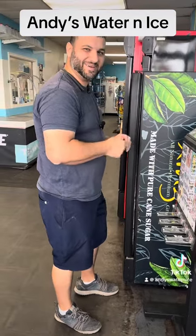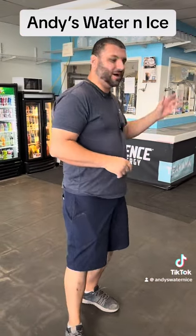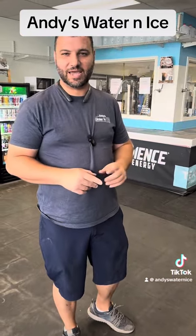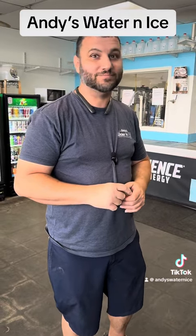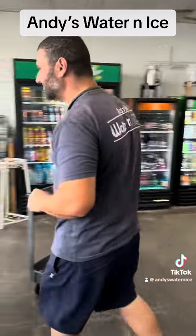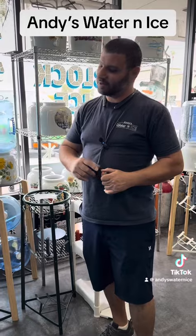Hey there, welcome to Andy's Water and Ice! I know we always talk about the awesome drinks we have, exotic candies, ice cream, and all that good stuff — but do you know we got more than that? I know, it's crazy, isn't it? Follow me. Now we got some delicious water here, you come out and try it.